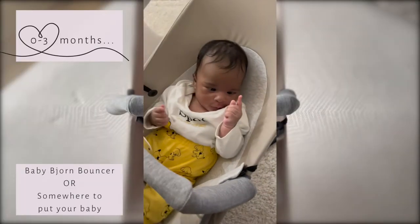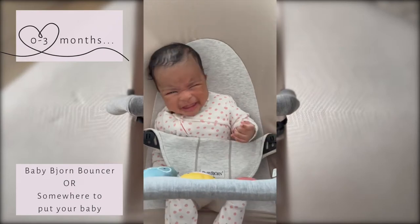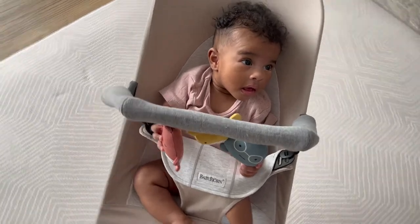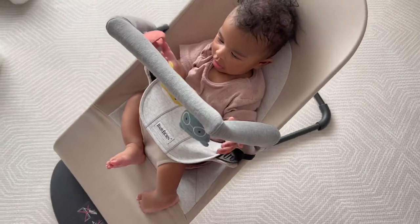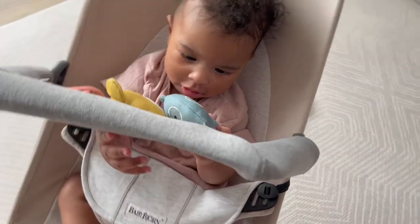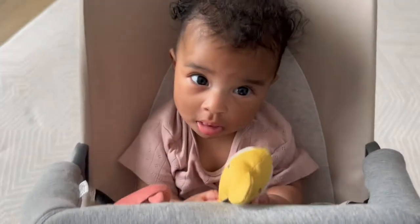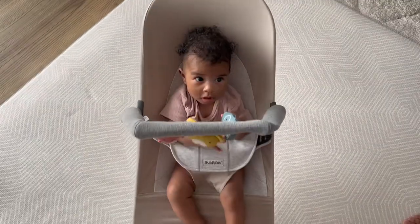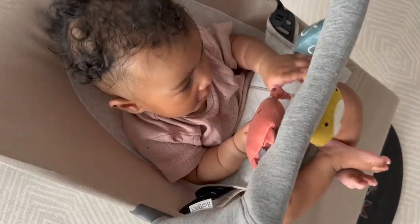In all honesty our baby didn't actually like this in the beginning because she always wanted to be carried, but as she reached closer to three months and she was able to grab things she started to enjoy it a little bit more. It has three levels so you can raise it up when they get older or have it lowered down closer to a laying position. I don't really think it's important to have this exact item, but I think somewhere you can put your baby down even just to go to the toilet really helps. I know a lot of people's babies love swings and rockers — ours just hated everything — so hopefully this is just an idea for you to find what's right for you and your baby.